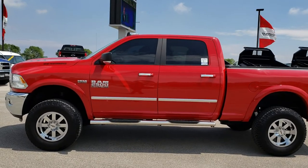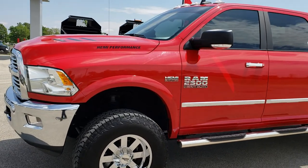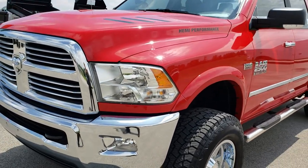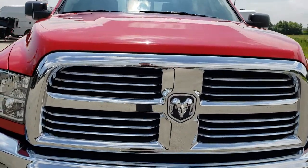This is stock number 9595. We are here at Summit Automotive in Fond du Lac, Wisconsin, your new and used heavy-duty truck headquarters. Today we are checking out this super clean 2017 Ram 2500 Crew Cab Short Box.